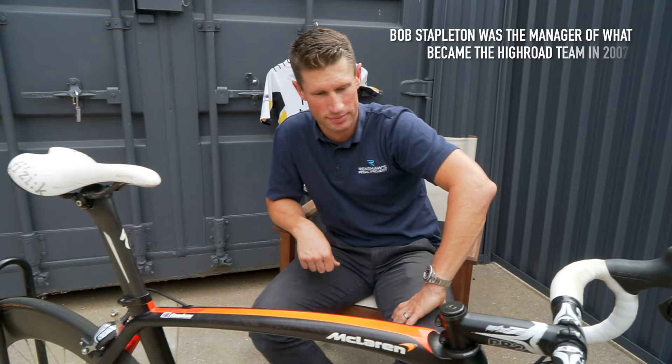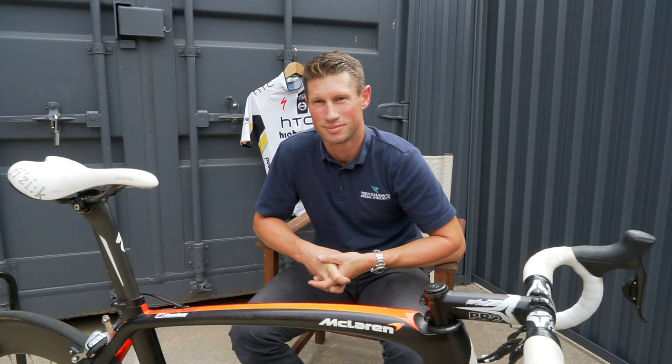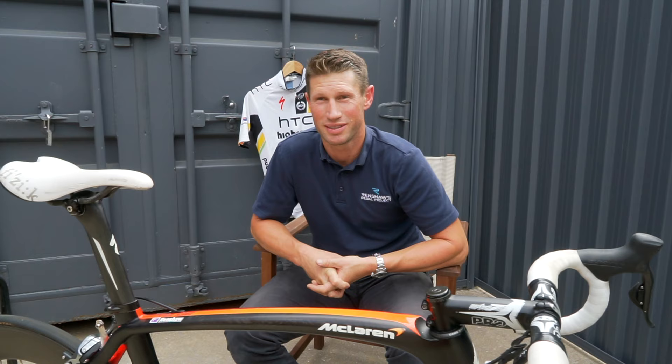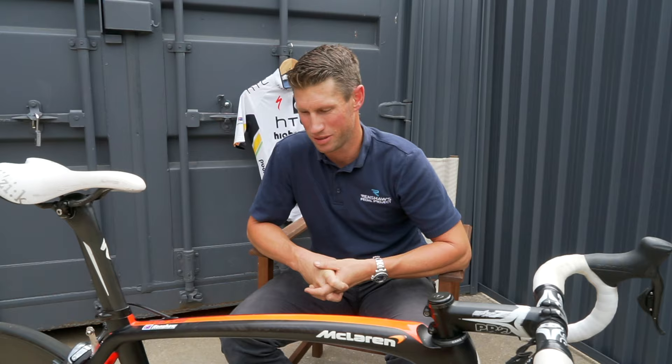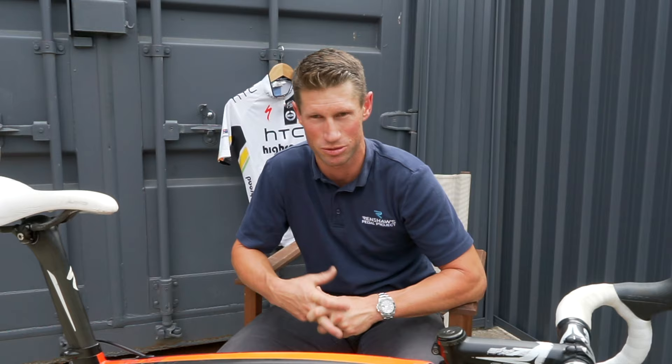Should we talk a little bit about Bob Stapleton? We've got the HTC jersey in the background and memories of a real halcyon time in cycling. Bob Stapleton changed everything — he was an amazing manager. He fought to get us the best equipment in the team and was always pretty hard as a manager as well, which I found really good for my career. The stricter the manager, the more expectations we had for results, and having Cav in the team it was always expected to win.